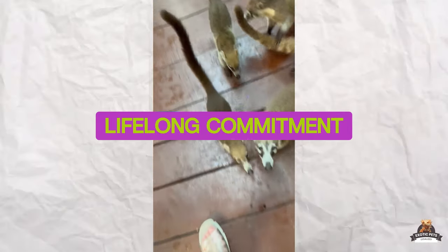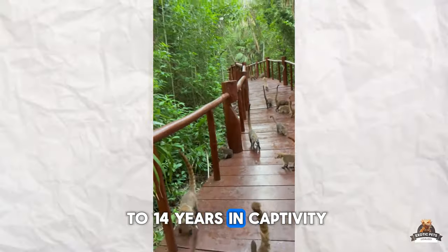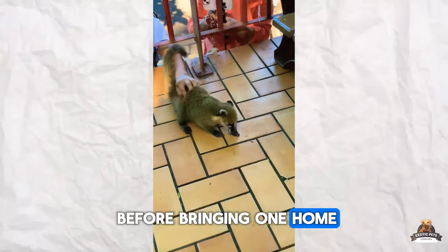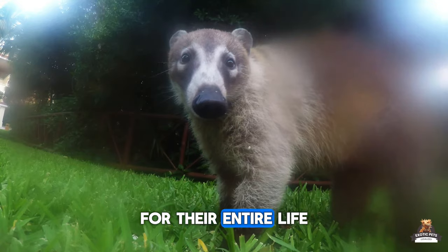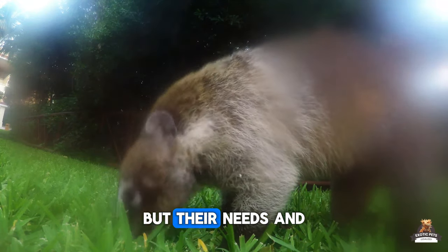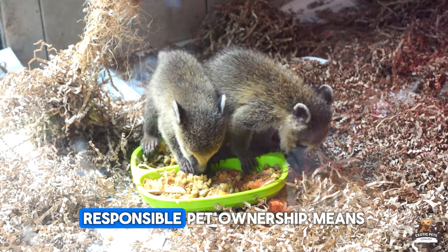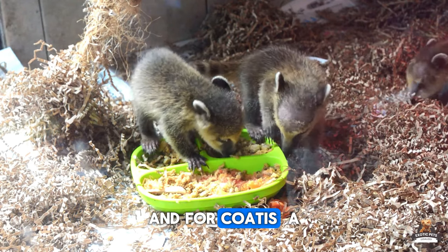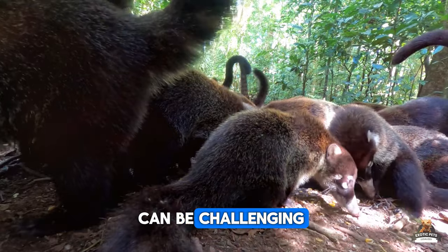Fact seven: Lifelong commitment. Coatis can live up to 14 years in captivity — that's a long time. Before bringing one home, consider if you can provide for their specialized needs for their entire life. The initial cuteness can fade, but their needs and wild instincts remain. Responsible pet ownership means thinking long-term, and for Coatis, a long commitment in a domestic setting can be challenging.